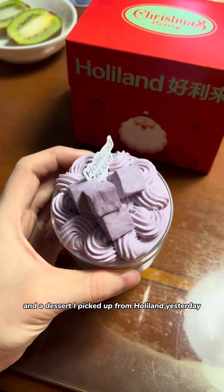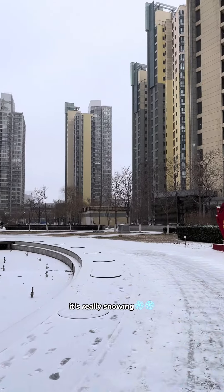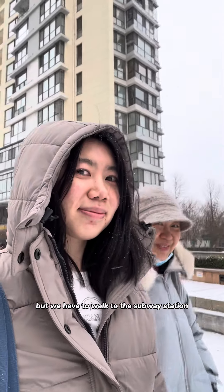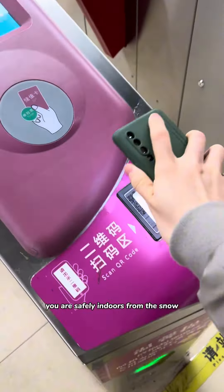A snow day isn't going to stop me from getting good food, so here's another wonderful food day in my hometown, Tianjin, China. I start breakfast with my first cup of coffee and a dessert I picked up from Hollyland yesterday. This is a taro lover's dream — so good. What a wonderful start.